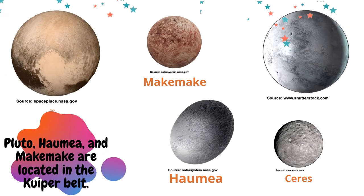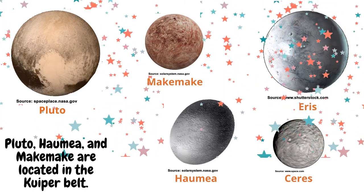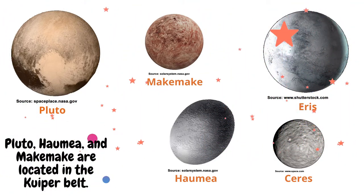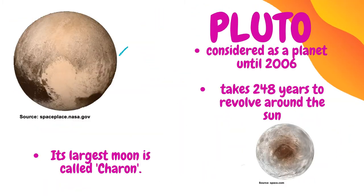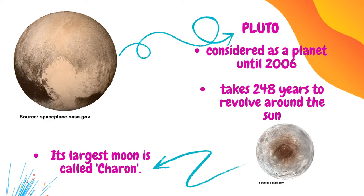As of 2008, there are five recognized dwarf planets: Pluto, Ceres, Haumea, Makemake, and Eris. Pluto, Haumea, and Makemake are located in the Kuiper Belt. Pluto, which used to be considered a planet until 2006, is now classified as a dwarf planet.